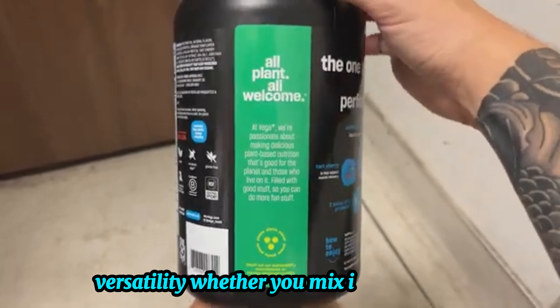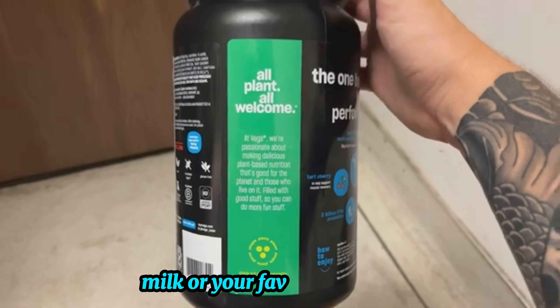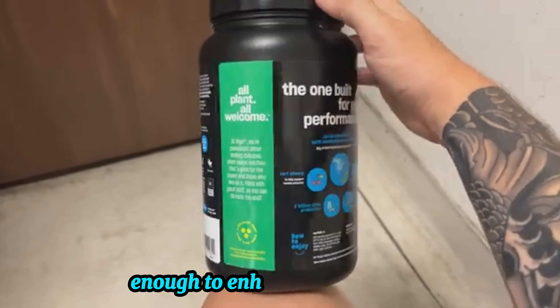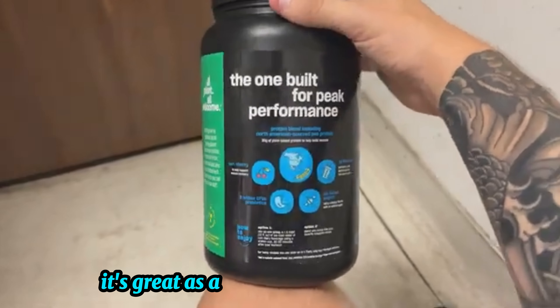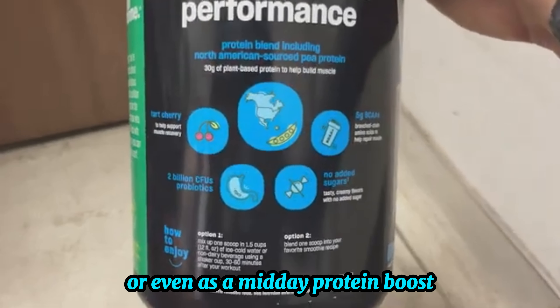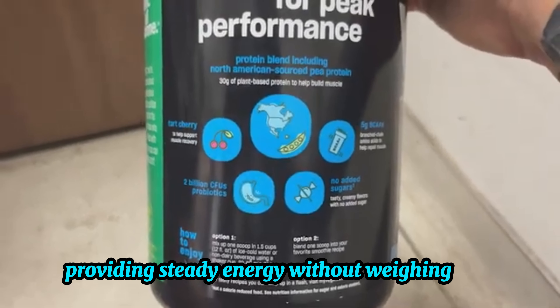Versatility. Whether you mix it with water, milk, or your favorite smoothie, the Vega Premium Sport Protein is versatile enough to enhance any beverage. It's great as a pre- or post-workout shake, or even as a midday protein boost, providing steady energy without weighing you down.